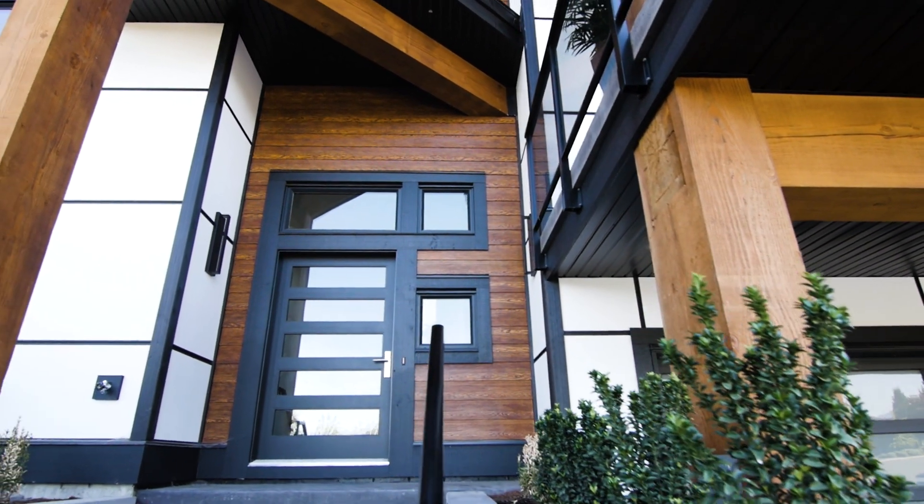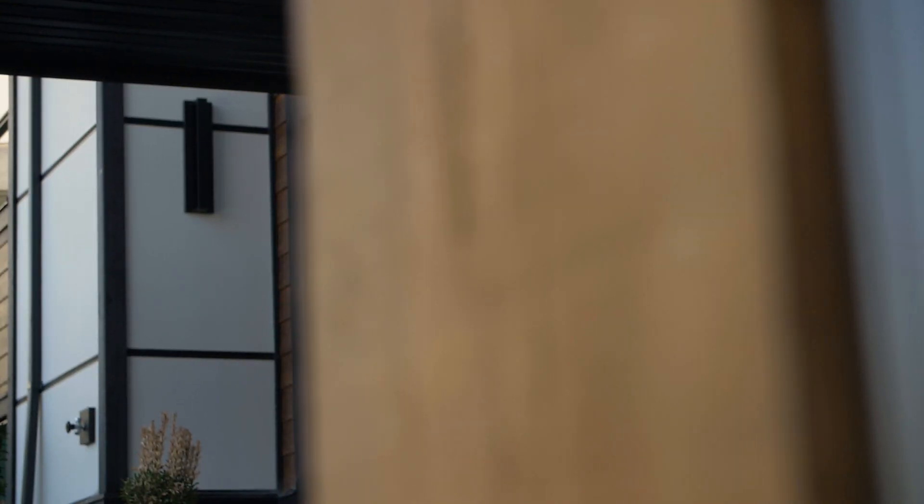Rustic Series fiber cement and engineered siding looks like wood and brings warmth to this modern exterior. Color Select pre-finished lap siding, panel systems, and wood trim give you unlimited customization for your design.